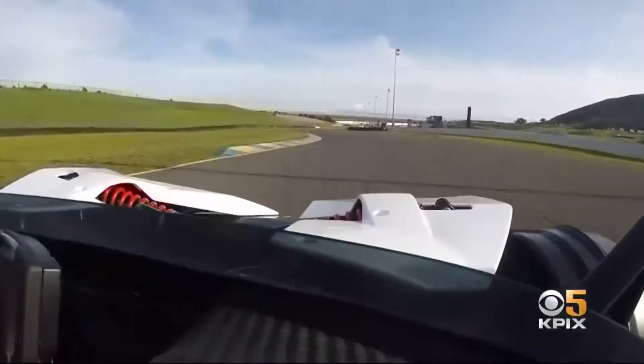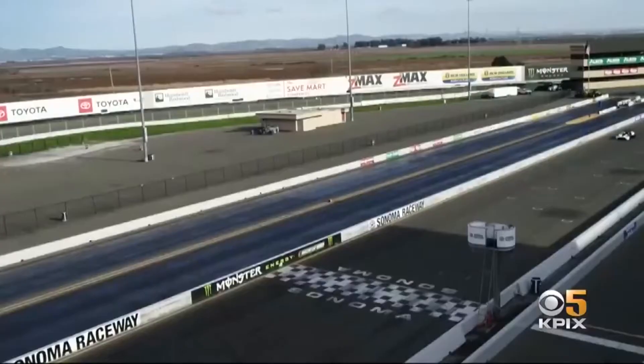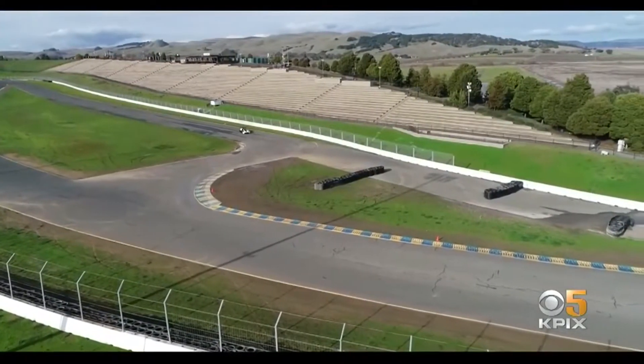Hey Leadfoot, you ever dream of being behind the wheel when they drop the checkered flag? Well, this is the kind of classroom for you. Sonoma Raceway is launching its very own racing school. KPI exercise Betty Yu shows us the new venture to turn anyone into a race car driver.